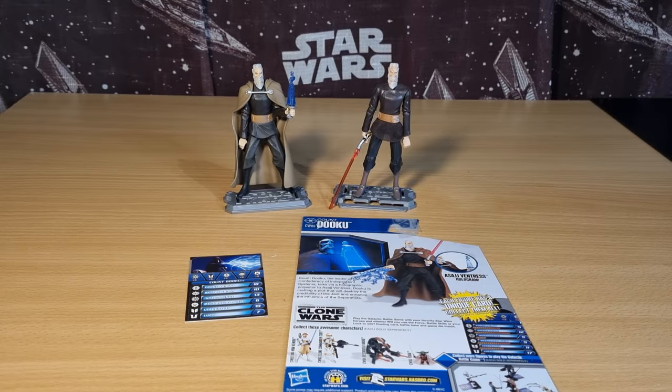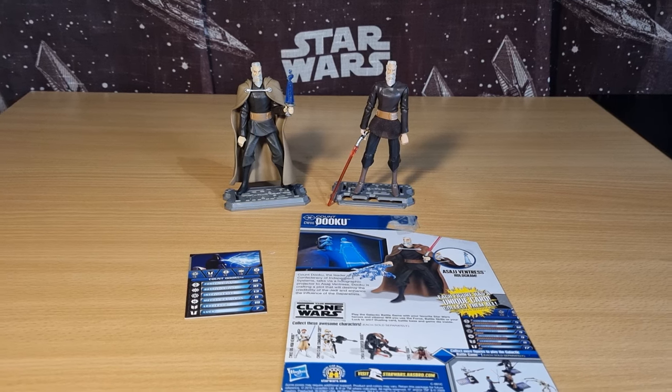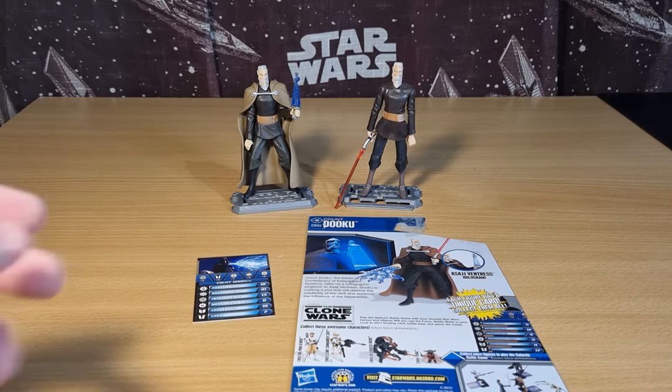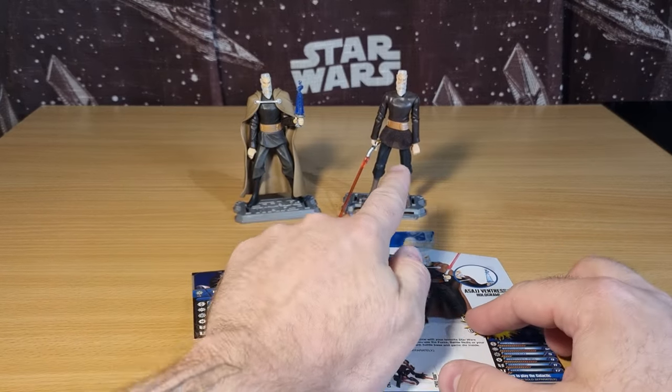Hey Star Wars fans and collectors, welcome back to another Clone Wars Thursday Throwback. We're looking at a couple of Count Dookus today. If you didn't see my video earlier in the week, I did a look at all the Count Dookus in my collection - the capes, switching out and swapping around. I got these two Count Dookus out and thought it was a perfect opportunity to have a look at them for the Clone Wars video this week.